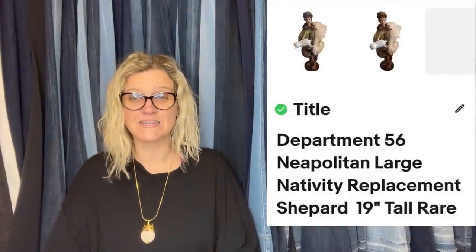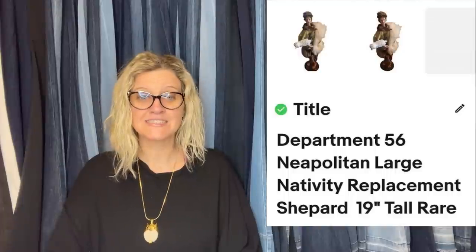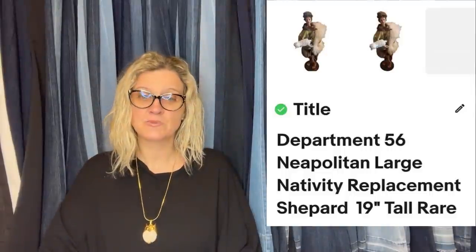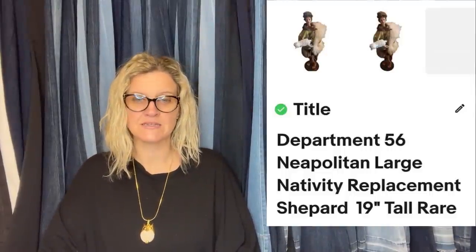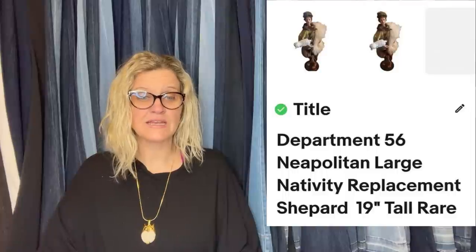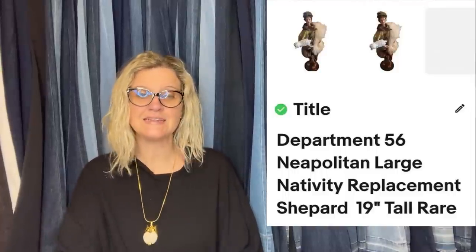Department 56 Nativity pieces. Won eight of them at Shop Goodwill Auction for $90, and sold two of them for $100 each, two for $149, and one for $127, all plus shipping. I still have two left. They are very large — 19 inches — but resin material, so not heavy. They are Department 56 Neapolitan, very detailed, with fabric clothing, and beautiful. Anything nativity I always pick up.